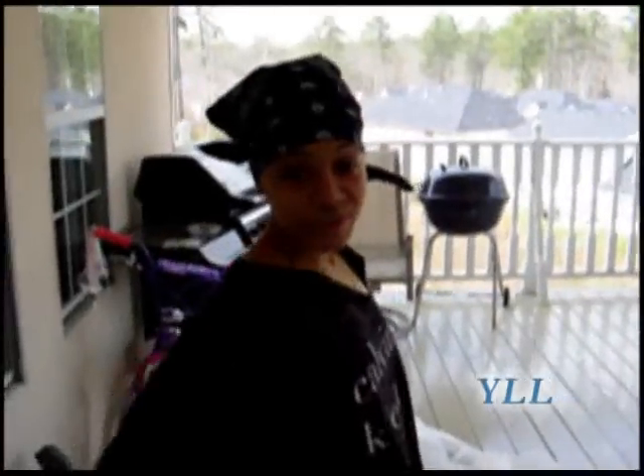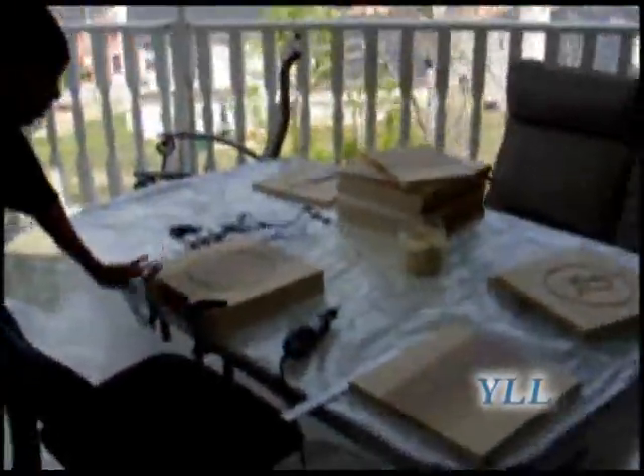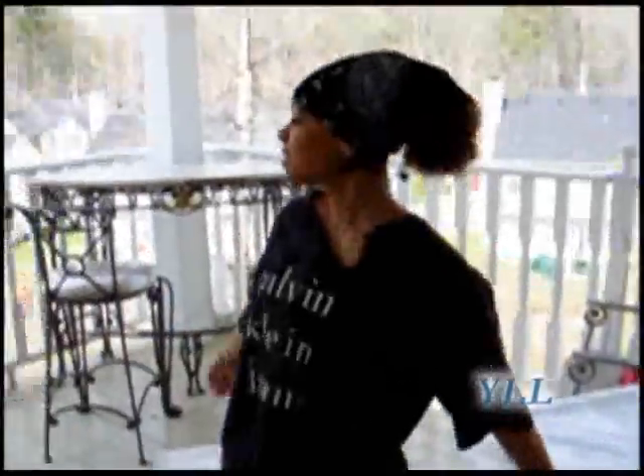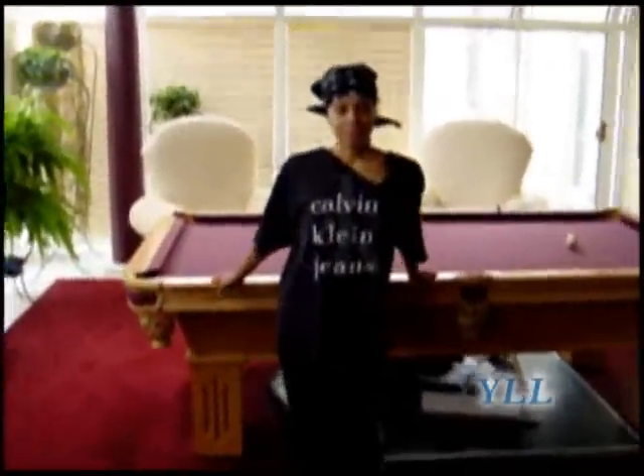Such a beautiful day today. This is my porch. Right now it's a wood shop — working on a project, doing a little bit of carving. But as you can see, we eat out here sometimes and enjoy it.